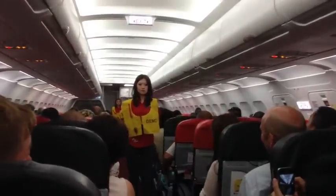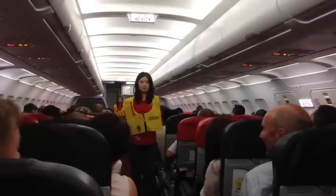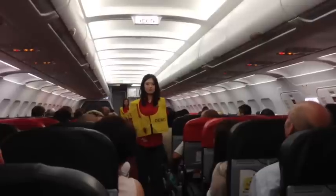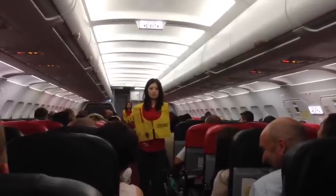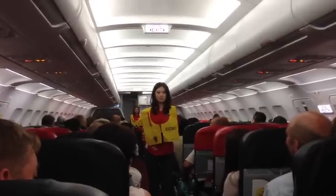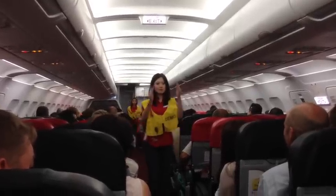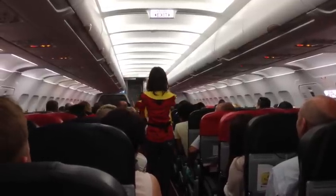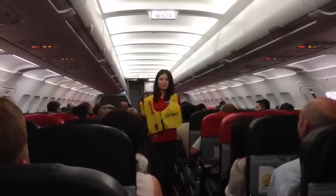Evacuation signs are located at all exits. There are only 8 exits on this aircraft. Please give your full attention to where the exits are located — they are being pointed out to you now. Bear in mind that the nearest exit may be just behind you.